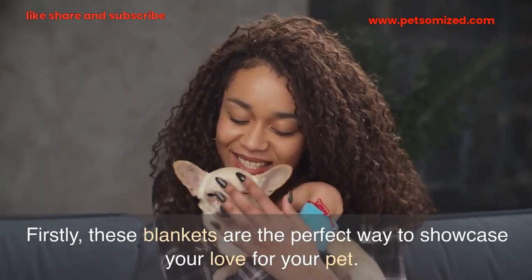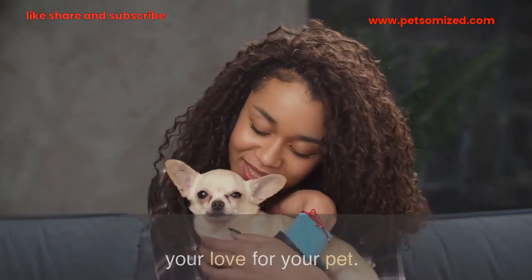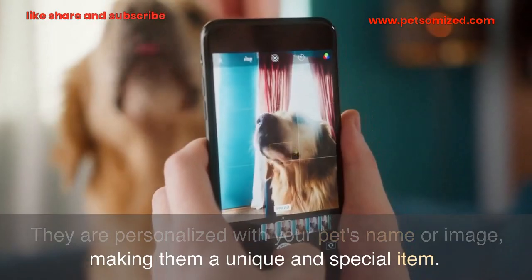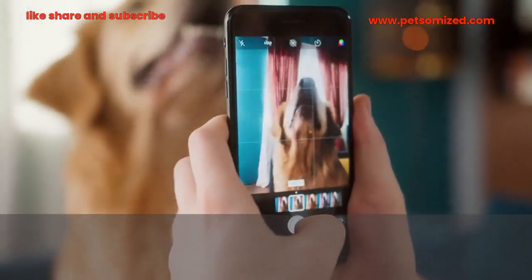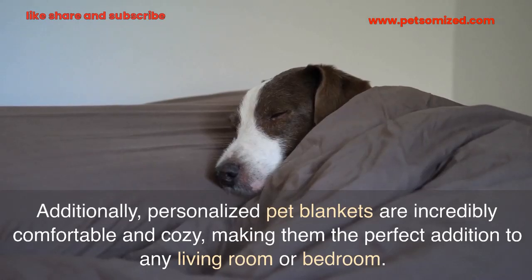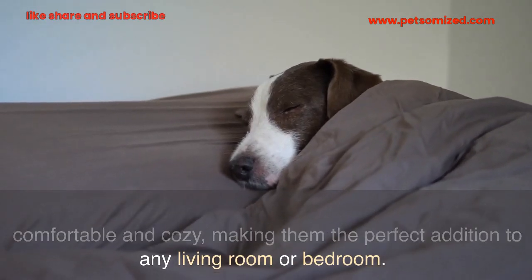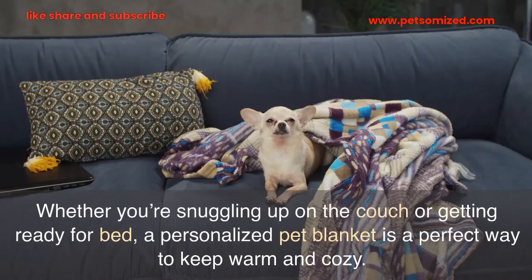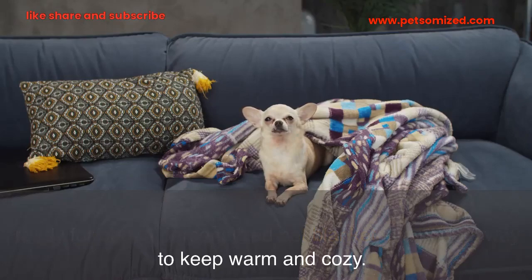Firstly, these blankets are the perfect way to showcase your love for your pet. They are personalized with your pet's name or image, making them a unique and special item. Additionally, personalized pet blankets are incredibly comfortable and cozy, making them the perfect addition to any living room or bedroom. Whether you're snuggling up on the couch or getting ready for bed, a personalized pet blanket is the perfect way to keep warm and cozy.